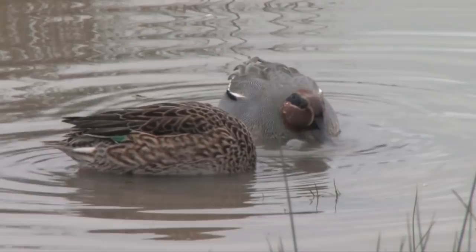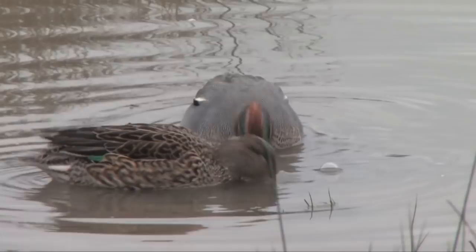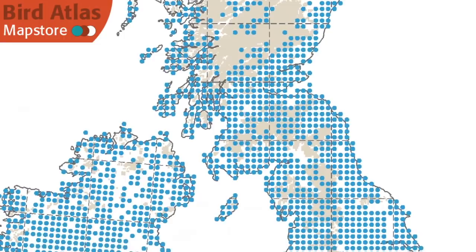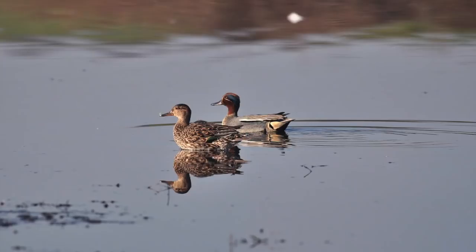We have covered Teal and especially the more confusing females in an earlier workshop, but here is a quick recap. Teal are common, very small dabbling ducks — over 200,000 birds winter and they are found across the whole country, preferring to lurk around the vegetated edges of wetlands. In summer, just over 2,000 pairs are found and again they're widely distributed, although scarcer in the south and west.